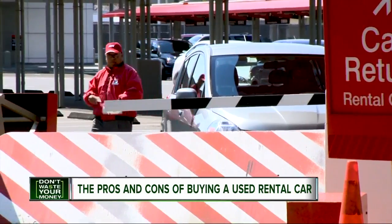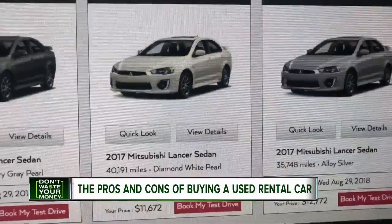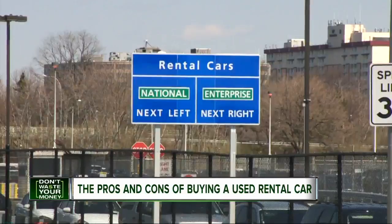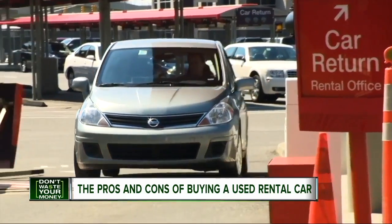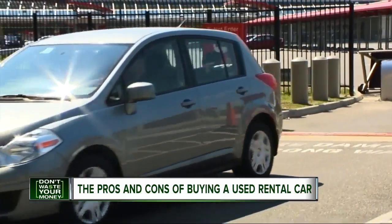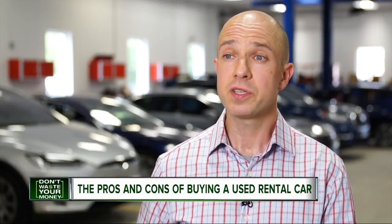Rental cars can rack up substantial miles. Hertz, Avis, and Enterprise show mileage running on their cars anywhere from about 10,000 to more than 50,000. And while most of those cars are no more than 18 months old, they've had many drivers. Avis says on average, cars are rented between 55 and 65 times annually. With that much use, and by drivers who don't have a personal stake in the rental car, these vehicles have likely taken a beating.